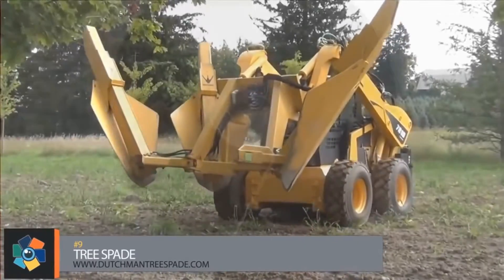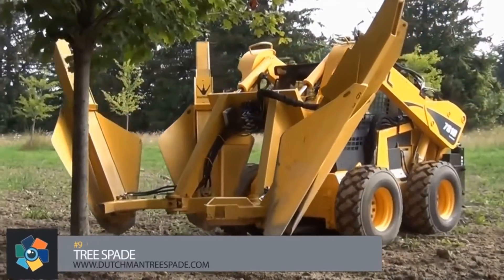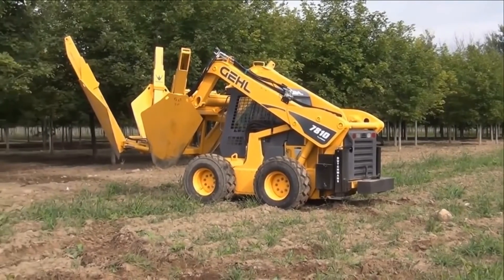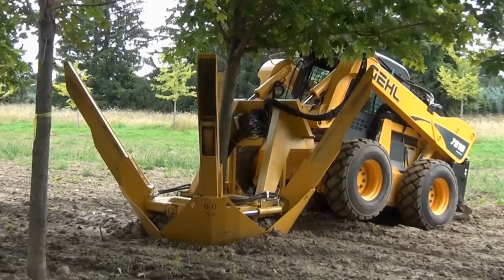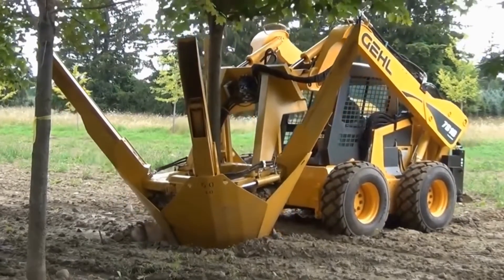Number 9: Need a tree removed but don't want to cut it down? This incredible machine by Canadian company Dutchman can do the job for you. This eco-friendly machine can easily pull any tree under a 100-inch base right out of the ground.